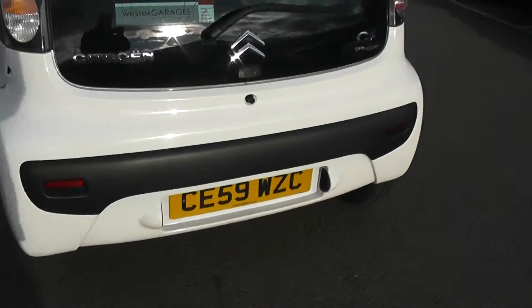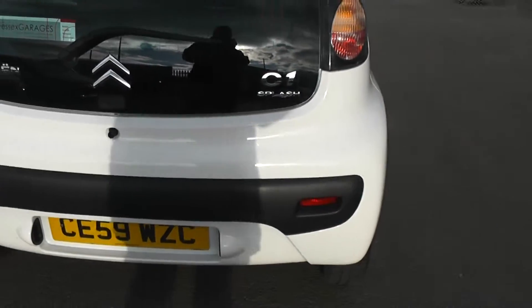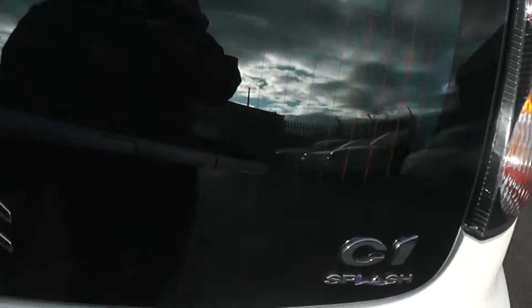Moving to the rear of the car, as you can see again there's no sign of any damage to the bodywork. There's quite a nice little boot on the vehicle, more than capable of carrying a couple of shopping bags for you. And you also have your temporary spare wheel.